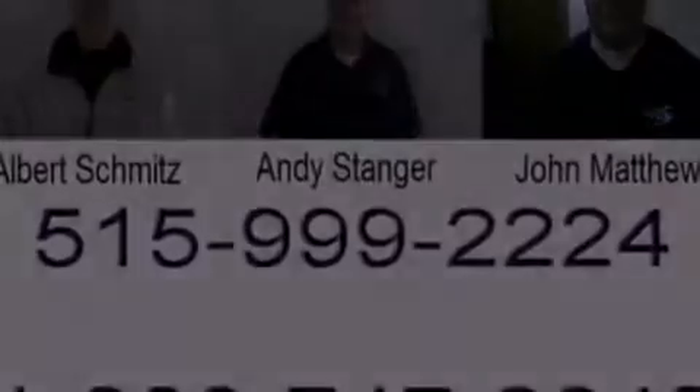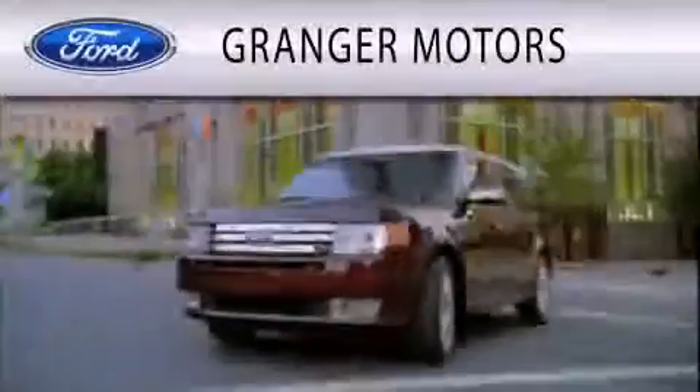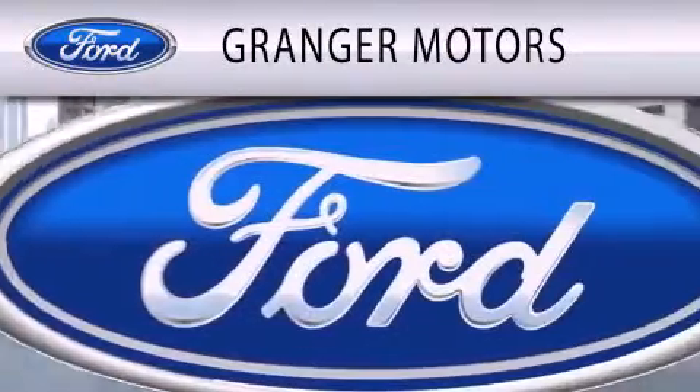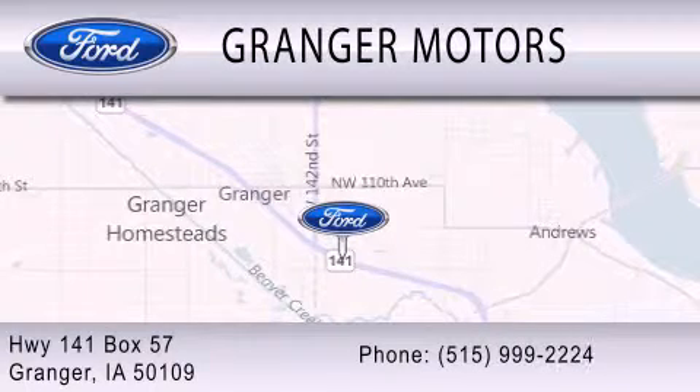Contact us today to schedule your opportunity to see this automobile in person. Granger Motors is dedicated to doing everything possible to ensure that the experience you have selecting your vehicle is as pleasant as possible. We are located at Highway 141, Box 57, in Granger.